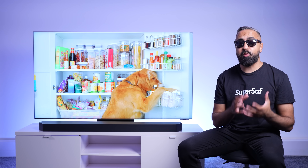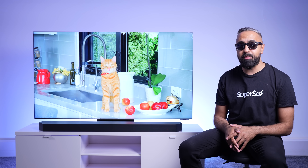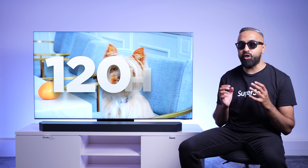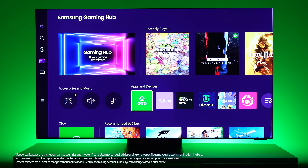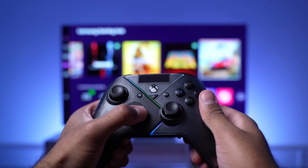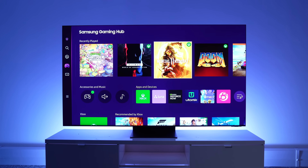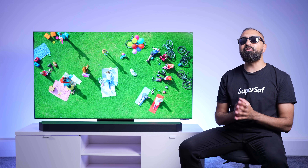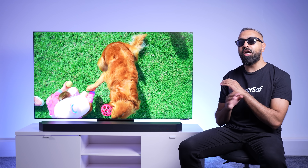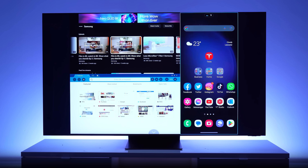Of course, if you have an Xbox Series X, PlayStation 5, or similar, you can connect it to the TV with one of the HDMI 2.1 ports and get up to 4K 120Hz, and even up to 4K 144Hz when connected to a PC. But with the Gaming Hub, you don't even need a console. You can just connect a wireless controller and you have access to Xbox Games Pass, GeForce Now, and others. How well the games play will depend on your internet speed, but the fact that you can play some of these AAA games directly on the TV without a console is so cool.